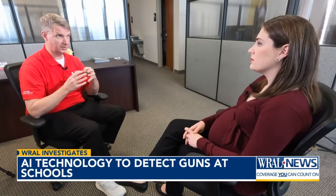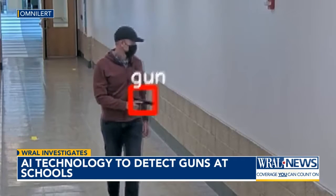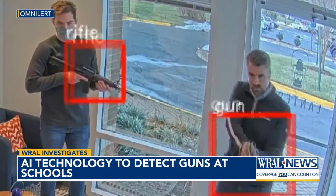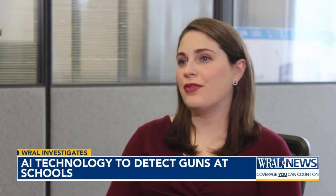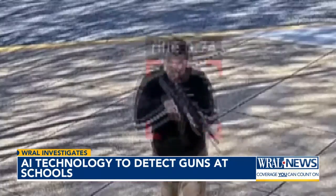Kevin Wren is with A3 Communications, a company that sells this Omni-Lert technology among others. He's also a former school resource officer and head of school security. He says he wants his kindergarten teacher to live in a world of rainbows and unicorns. Asked how much of a game changer AI is compared to his time as an SRO before this technology, he says every little second matters because every second someone is shooting.